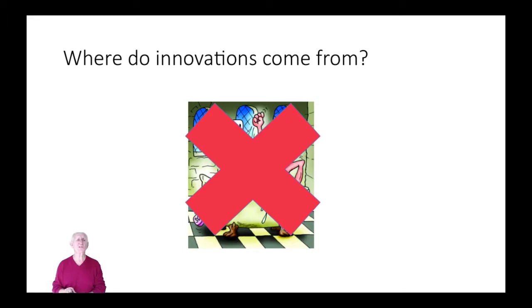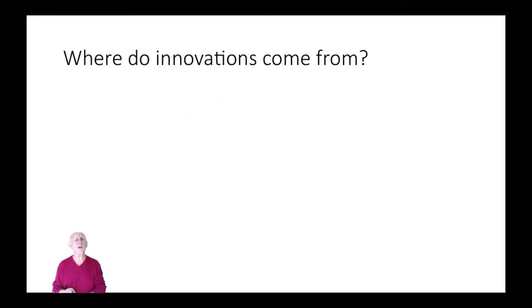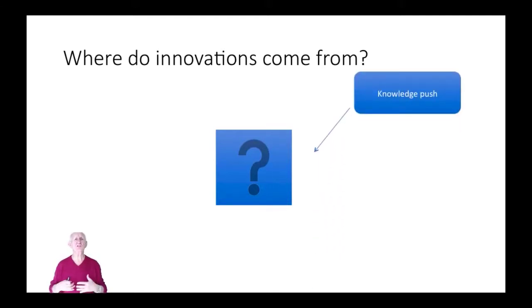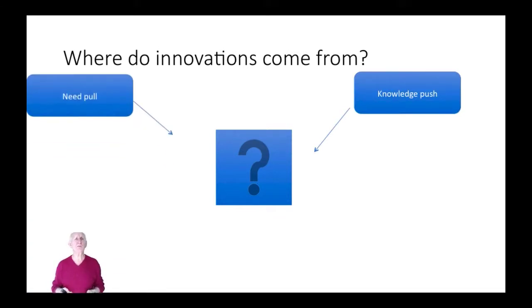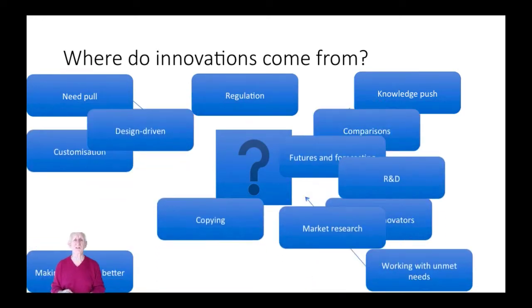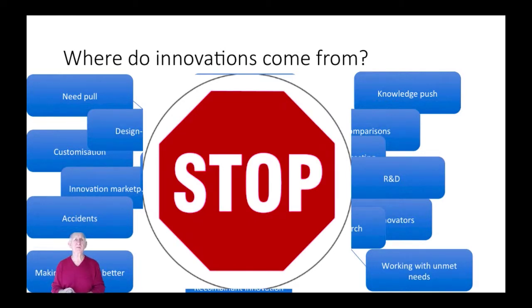So let's ask our question once again: where do innovations come from? Well, one source of innovations is what we'd call knowledge push — new knowledge creating new opportunities. Another is what we'd call need pull: necessity, the mother of invention, pulling innovation through. Government regulations, user needs. In fact, the more we look at it, the more we realise there's a whole range of things. So we probably need to stop, because really the challenge is there are so many sources of innovation.